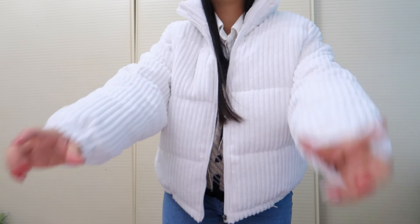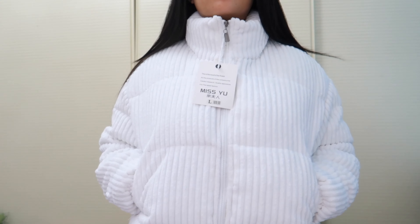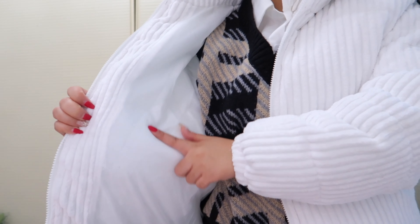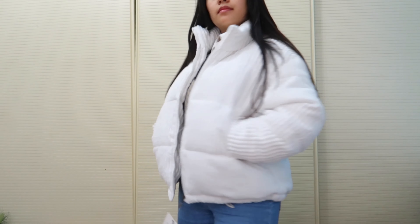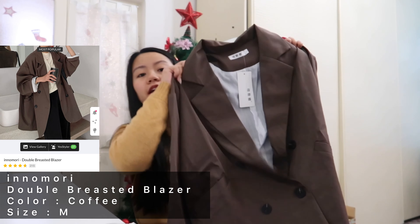I got it in size L because I was worried it might be too small and tight, but now that I've worn it, it's a little bit oversized. That's fine though because when I wear thick layers inside, it won't be too tight. So yeah, this jacket is really nice — the fabric is thick and not flimsy.